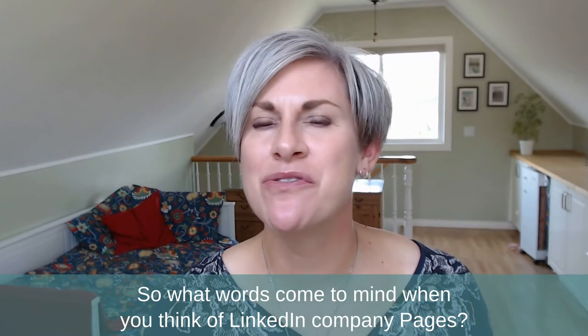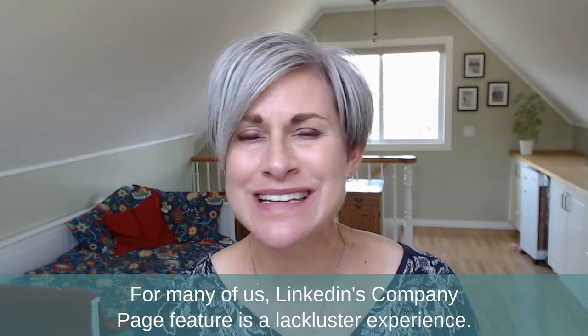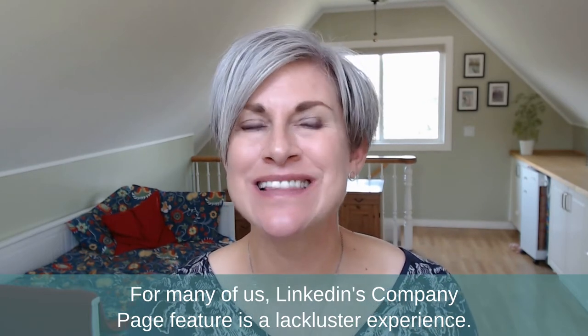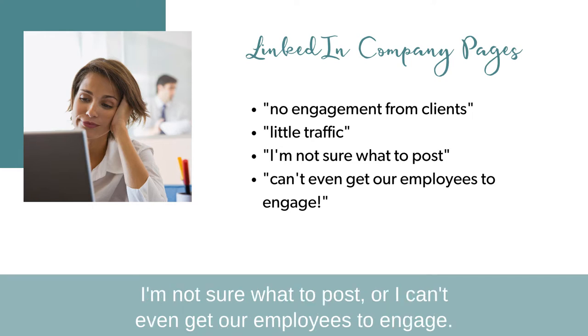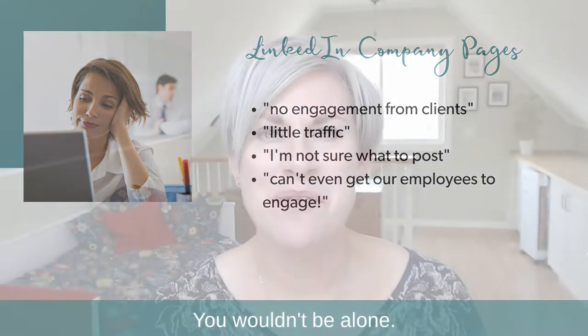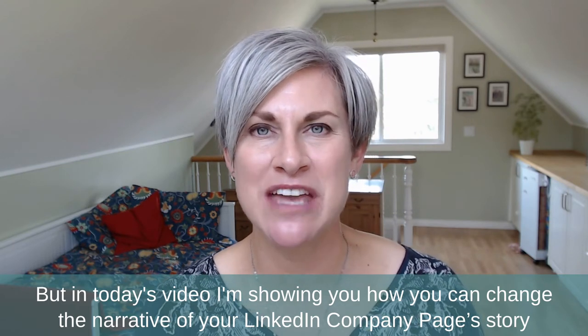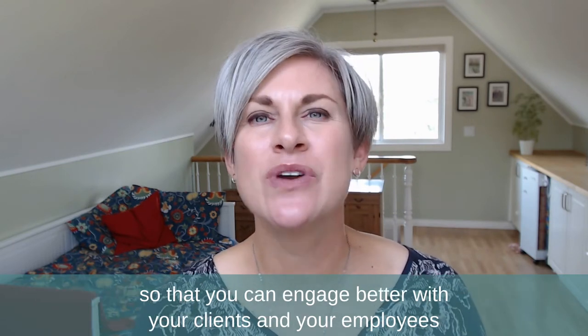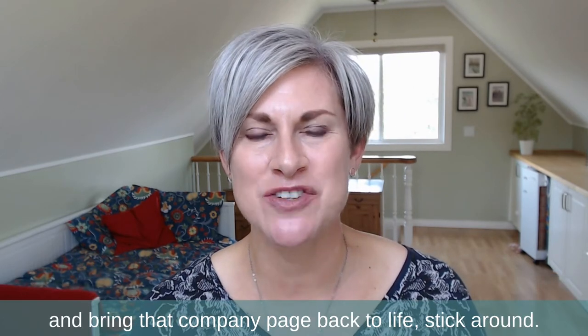What words come to mind when you think of LinkedIn company pages? For many of us, LinkedIn's company page feature is a lackluster experience — no engagement from clients, little traffic, not sure what to post, or you can't even get your employees to engage. You wouldn't be alone, but in today's video I'm showing you how you can change the narrative of your LinkedIn company page story, so that you can engage better with your clients and employees and bring that company page back to life.